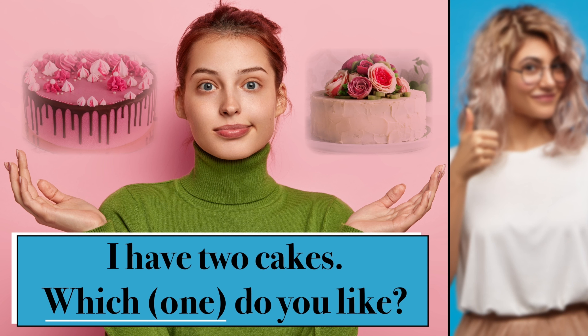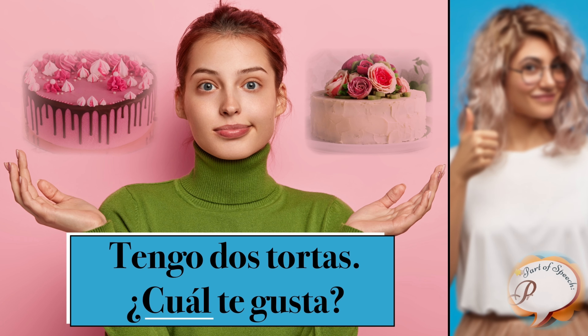I have two cakes. Which one do you like? Tengo dos tortas. ¿Cuál te gusta?